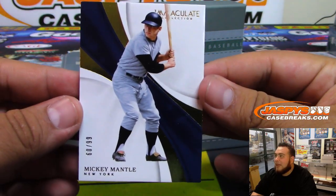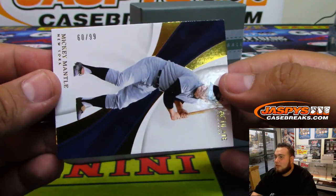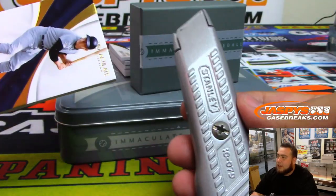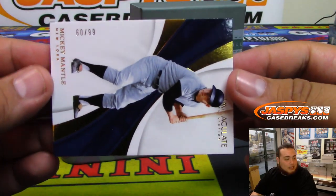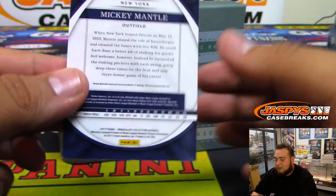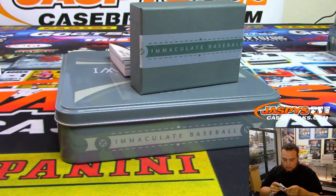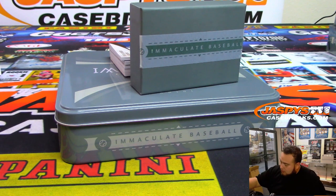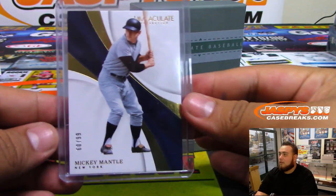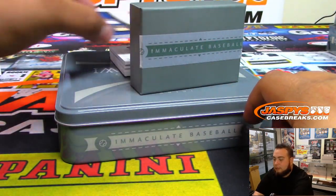The first card is Mickey Mantle Immaculate Collection. That is 60 of 99 — spot zero, so that goes to Bradley. I believe these are around $130 cards. Panini is also the exclusive Mickey Mantle relics.